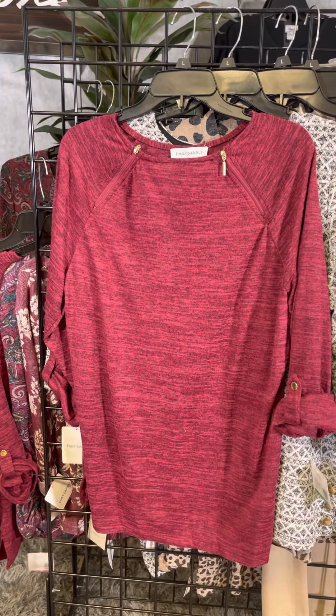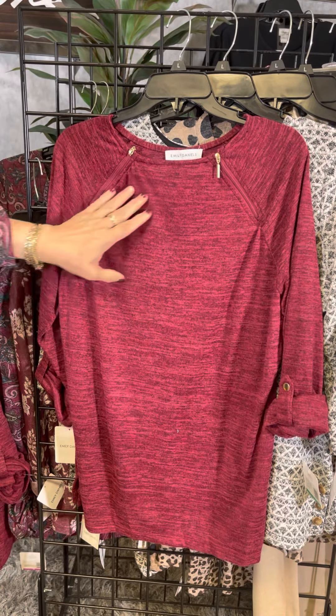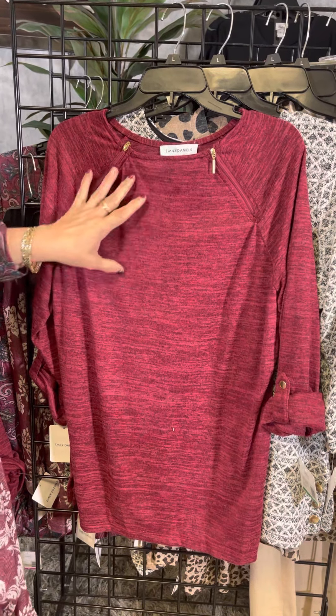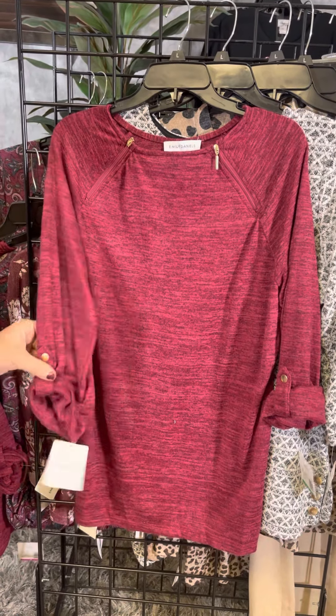This is a great color with a little bit of background texture and a little bit of black popping through. We've got the zipper detail, three-quarter length sleeves, and a roll tab.